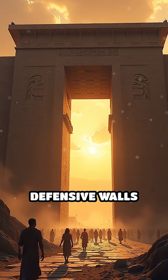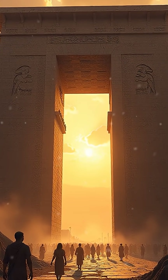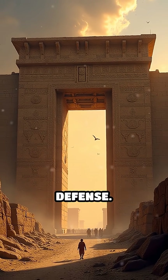Number 4: Babylon's defensive walls, 6th century BC. Babylon, under Nebuchadnezzar II, was encircled by massive double walls and the famous Ishtar Gate, showcasing advanced urban defense.